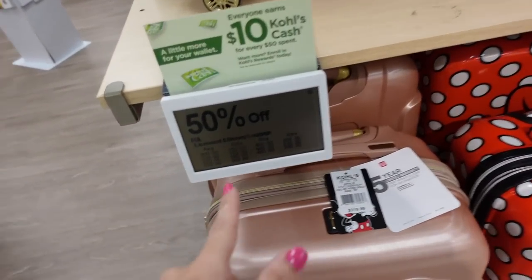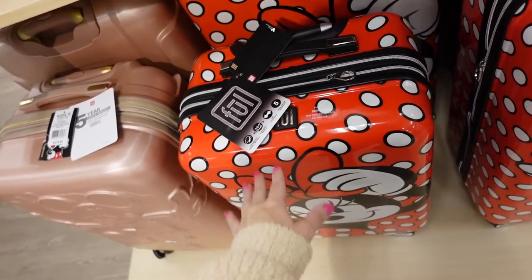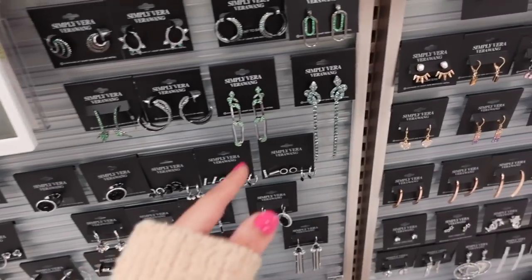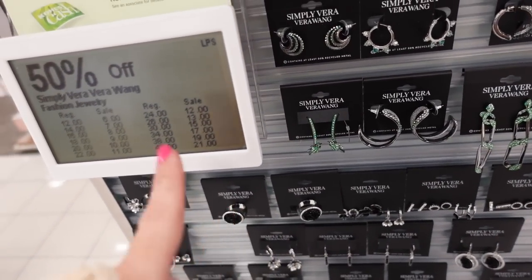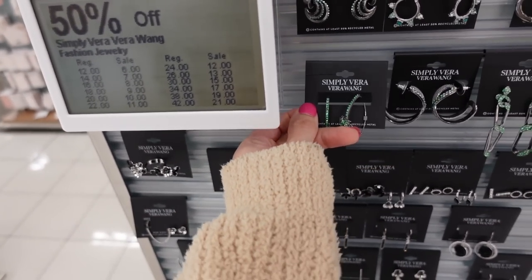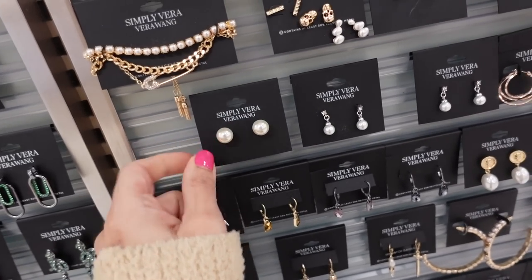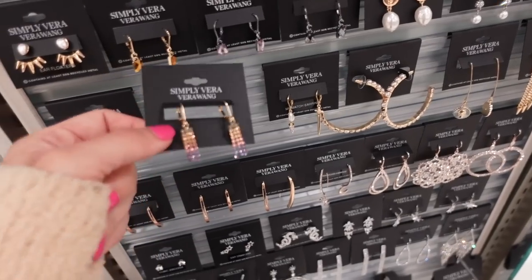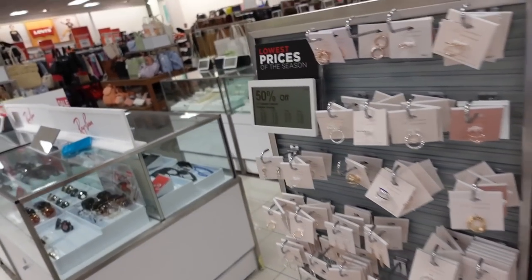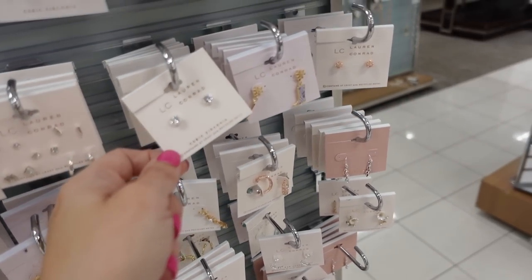Cute Disney luggage, 50% off. I think we saw this brand at Sam's. Also seeing lots of really cute earrings and jewelry from Simply Vera — these are all 50% off. These little palm tree hoops are $18, going down to $9. These little twist hoops, those little curls are going to be $6, regularly $12. Pretty rainbow dangles are $12, down to $6. Lauren Conrad jewelry is also 50% off — she always has really pretty little dainty jewelry pieces. Studs, little hoops.